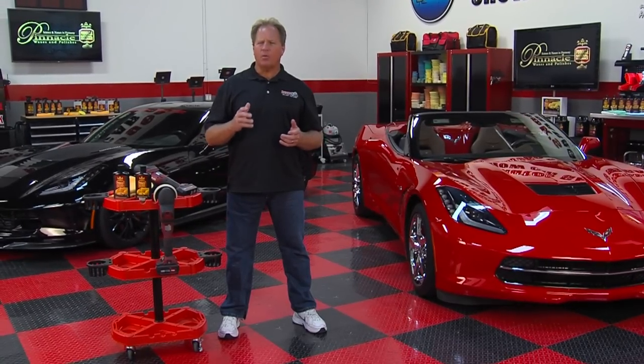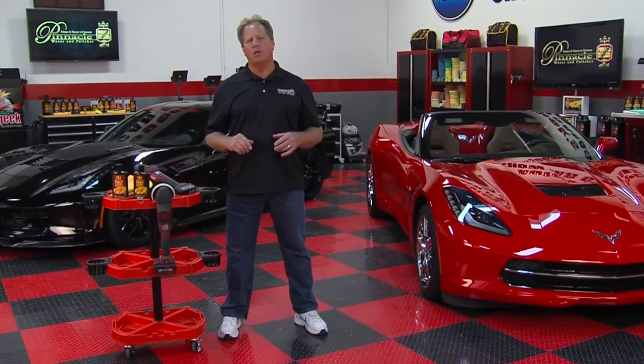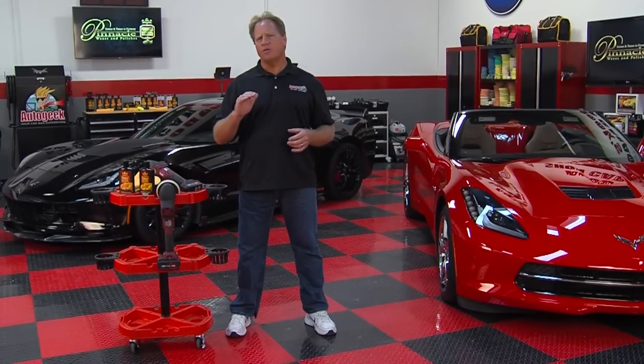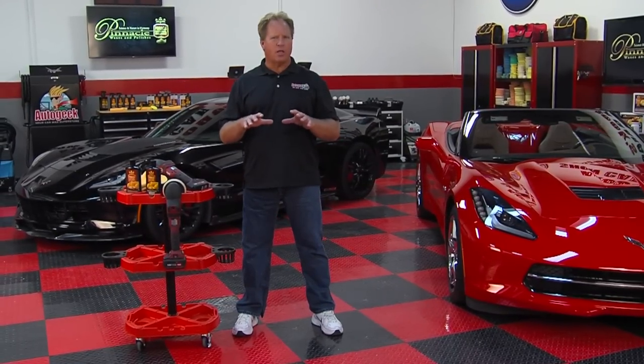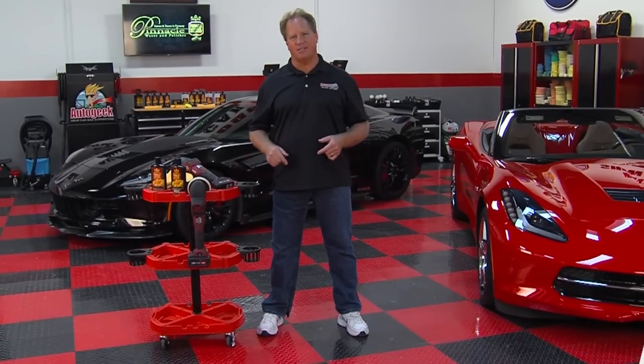Have you been looking for a premium car care brand that'll tackle every inch of detail in your car? Pinnacle Natural Brilliance offers a complete line of high-performance products that'll detail the inside, the outside, and every square inch. In this video, I'm going to show you how to do it yourself — fast, fun, and easy.